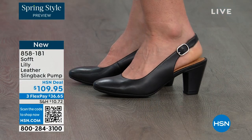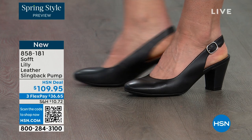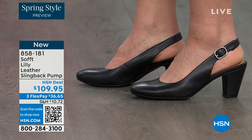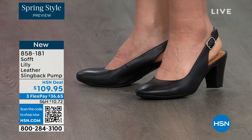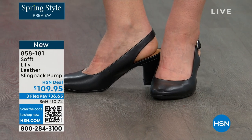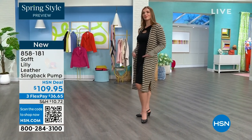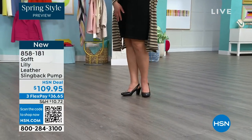You're looking right here at the Lily leather slingback pumps. I'm also wearing these. You can see Dagmara has them on in black. I'm wearing them in the pewter color, and there's also a really beautiful caramel as well. I love that they're super comfortable the moment you put them on. They're adjustable on the strap, they feel good underfoot, and the heel height is two and three quarters high.